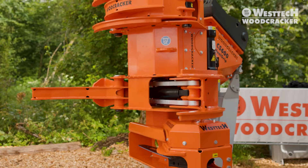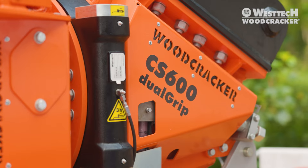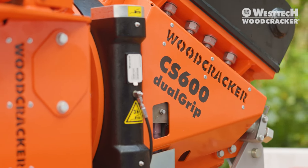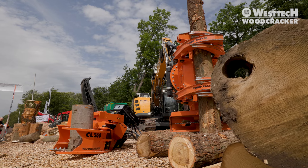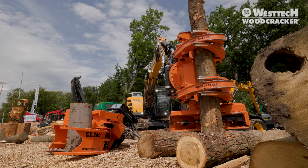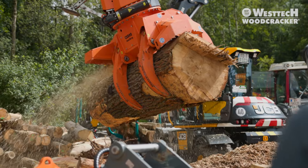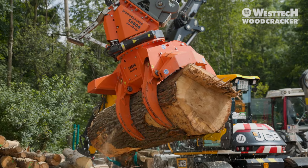There is also news for the large machines. Our two large grapple saws have been completely redesigned. Here we present the Woodcracker CS600 dual grip and the Woodcracker CS800 dual grip. Dual grip means two independently operating grapples for a safe and powerful grip.